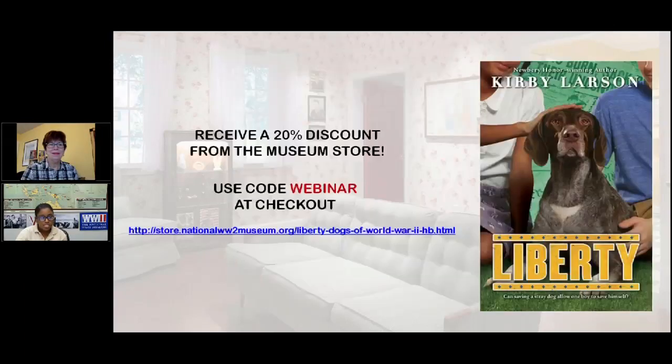You should now be seeing a page showing the cover of the book. If you pre-order the book in the museum store using the link below, which was also included in the teacher guide, you will get a 20% discount if you use the code "webinar." So if you haven't already purchased or read the books, that's a great place to get started.